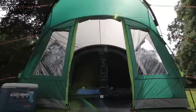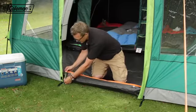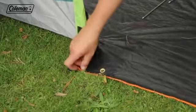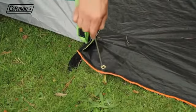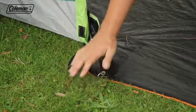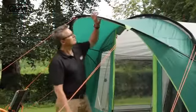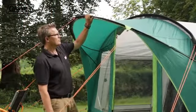For easy access and exit, the tent has an ingenious full-height door with a drop-down section providing a totally flat entrance — perfect for buggies, wheelchairs, and to prevent the family from tripping. The large porch over the door ensures protection from the rain on entry and exit.